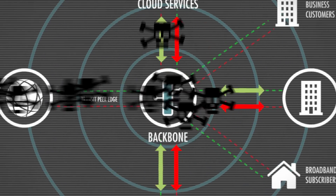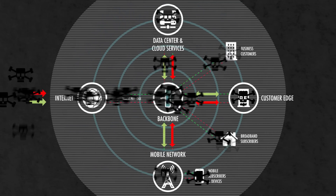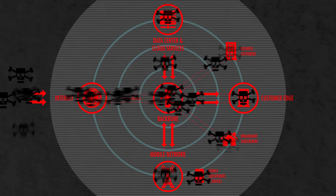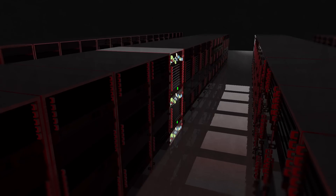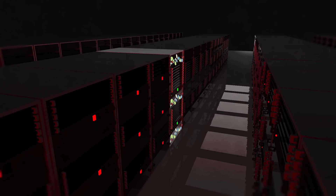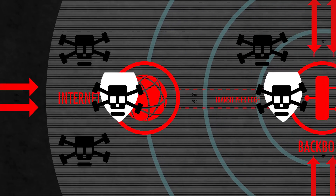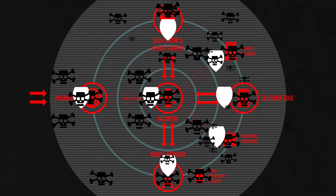Modern day DDoS attacks are a multi-vector combination of large volumetric attacks — such as UDP floods or NTP reflection amplification attacks designed to consume bandwidth and saturate routers and circuits — and small, more stealthy application layer attacks such as HTTP or HTTPS attacks designed to slowly exhaust resources in servers. What makes matters worse is that attackers dynamically change these attack vectors as they recognize and avoid mitigation efforts.